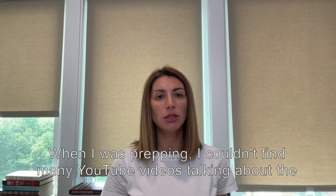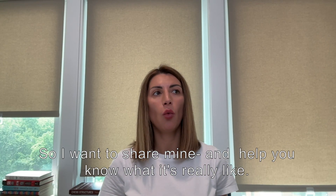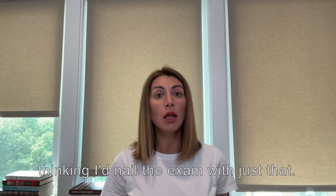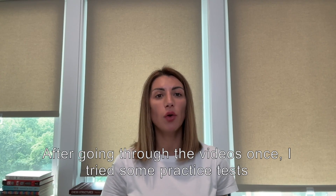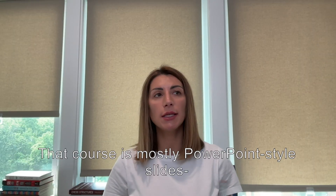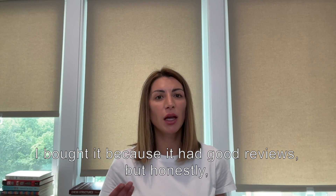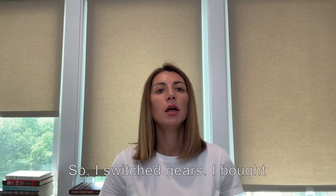When I was prepping, I couldn't find many YouTube videos talking about the professional level Solutions Architect exam experience, so I wanted to share mine and help you know what it's really like. In January, I bought Stefan Marek's professional course on Udemy, thinking I'd nail the exam with just that. After going through the videos once, I tried some practice tests and quickly realized that wasn't enough. That course is mostly PowerPoint-style slides — summarized and not very hands-on or in-depth. Honestly, you really need to refresh associate-level knowledge before jumping into the professional level.